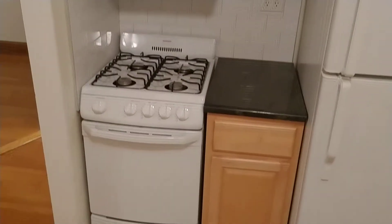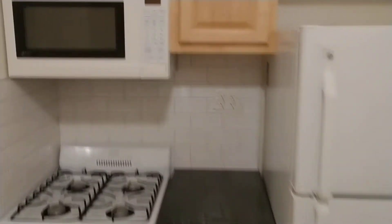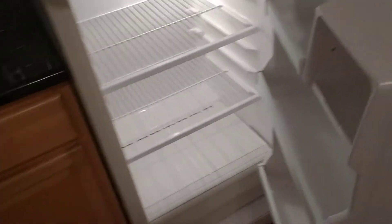This apartment has a dishwasher, black granite countertops, good cabinets, brand new refrigerator, oven, and microwave. There's the inside of the refrigerator — all relatively new. And there's more storage space up there.